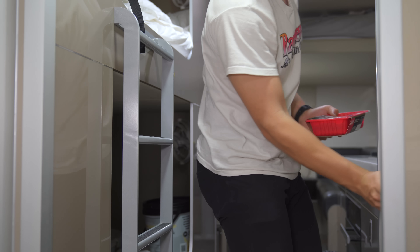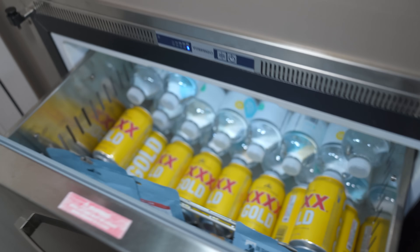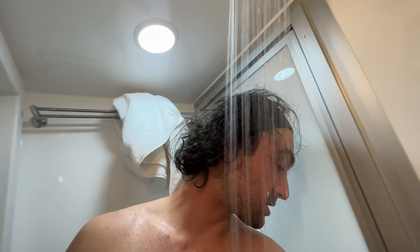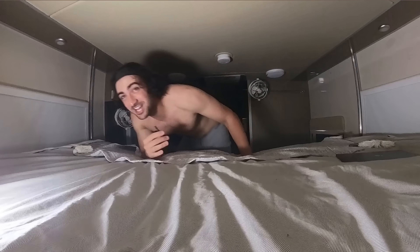I went searching through the fridge and found some dinner I could prepare in the RV. I also found a giant chest full of fun juice — Aussies, they know how to pack. After that I decided to wash off the day with a heated shower. I see a kangaroo out the window! Yeah, you almost forget you're in Australia until you look out the window when you're in this thing. I'm going to get some shut-eye. I love you guys — I'll see you tomorrow.